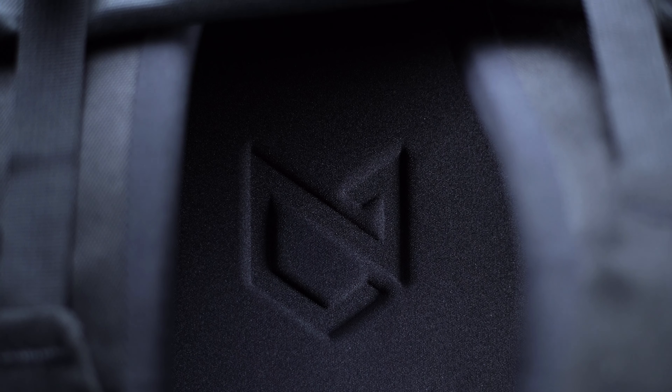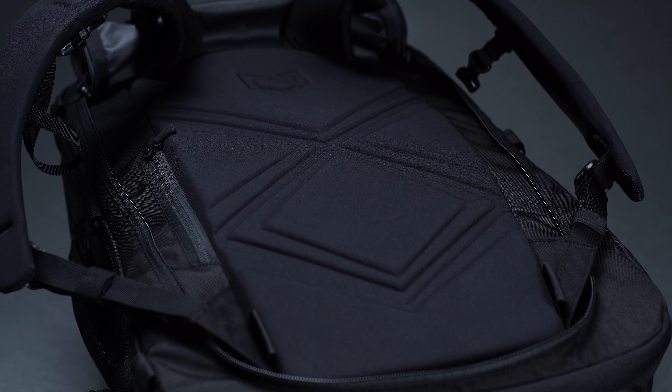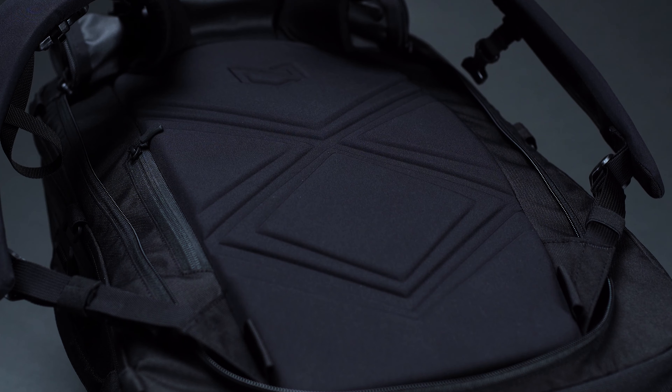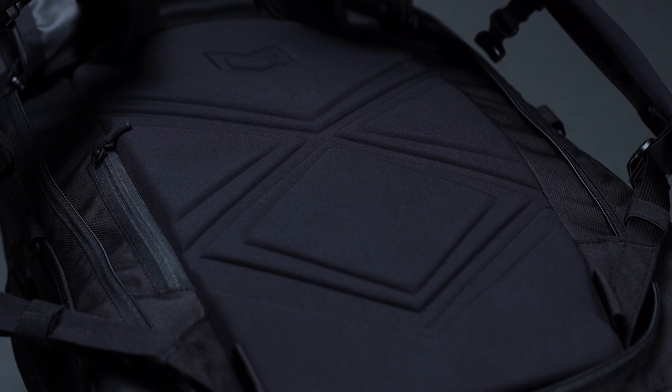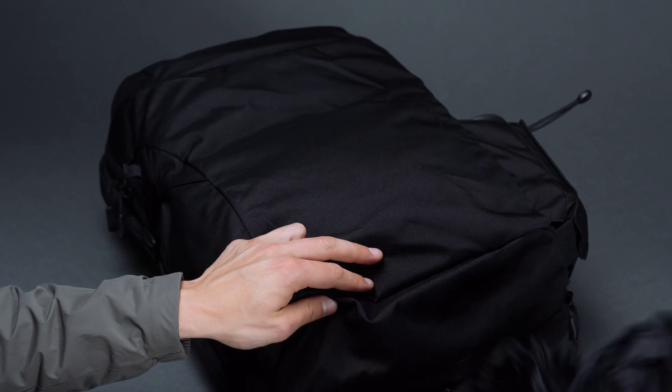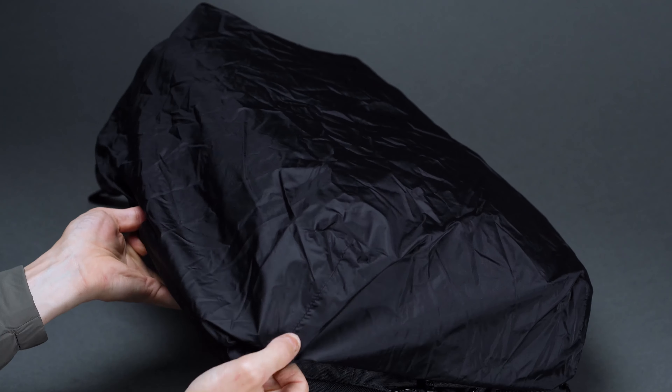To better prepare the Carry-On 3.0 for the rough and tumble of travel, Manal has used a 600D recycled fabric for the body and reinforced the bag with a 1200D fabric. In practice, such a combination allows for some considerable performance improvements over the previous generation, including a 22% increase in tear strength, a 35% increase in water resistance, as well as a 7% increase in abrasion resistance. And to ensure that you have a truly ironclad defense against the elements, Manal even includes a hideaway rainfly that can be deployed at a moment's notice.